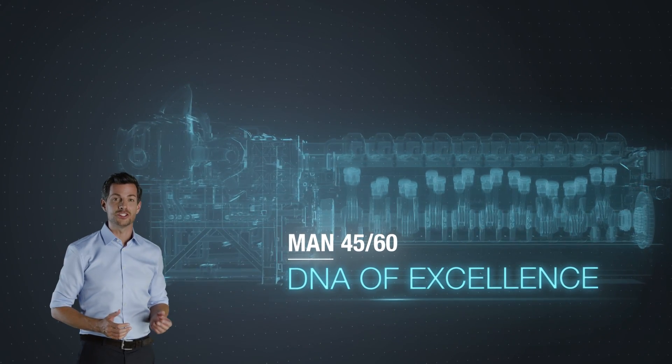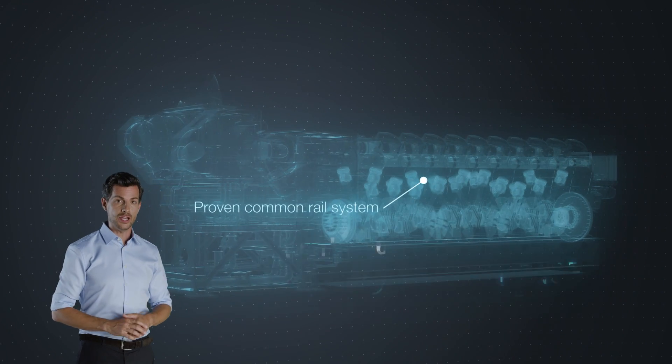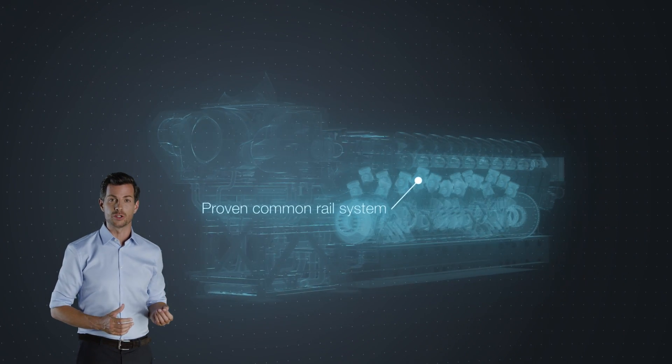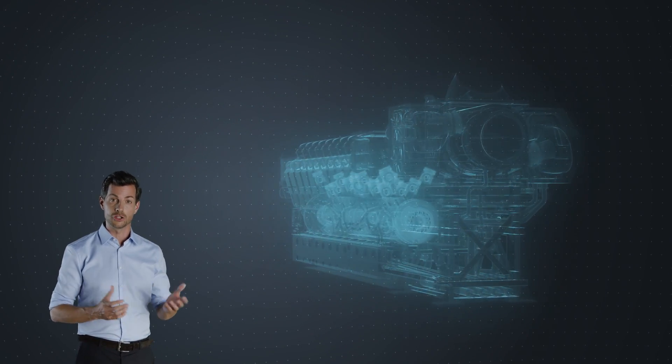Whichever way you look at it, the MAN 4560 engine sets new efficiency standards for power plants. The modular engine design makes for easy transport and installation. It will also allow an easy retrofit for dual fuel or gas operation at a later stage.